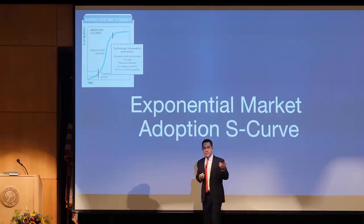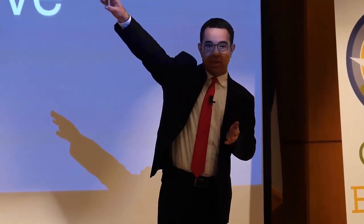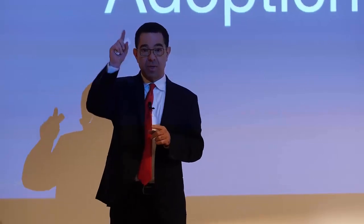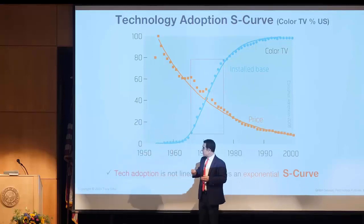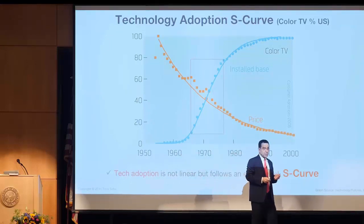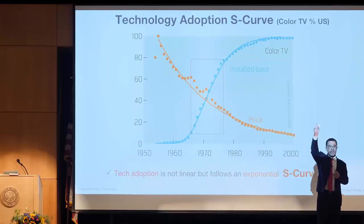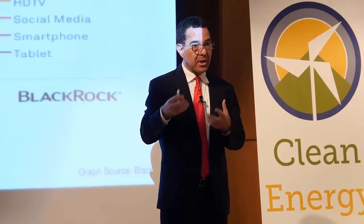Technologies get adopted as an S-curve. When you look at mainstream projections of EVs or solar, you see a linear projection. No successful technology in history has ever been adopted on a linear basis — it gets adopted as an S-curve. This is the example of color TV: it can move sideways for a long time, and then when it hits that tipping point, it disrupts the existing market. It grows exponentially, super-exponentially, in weeks and months and a few years, meaning disruptions are happening even more quickly.